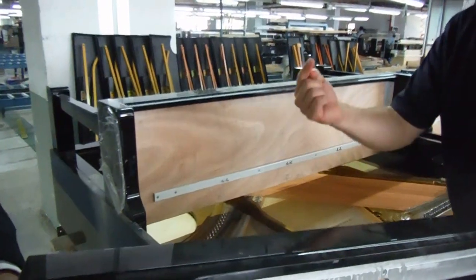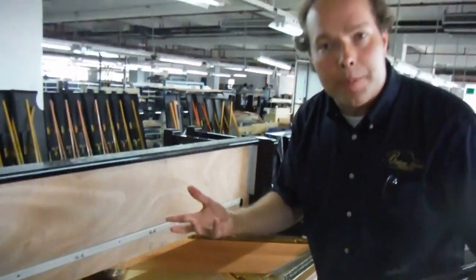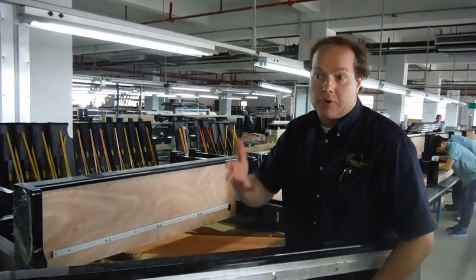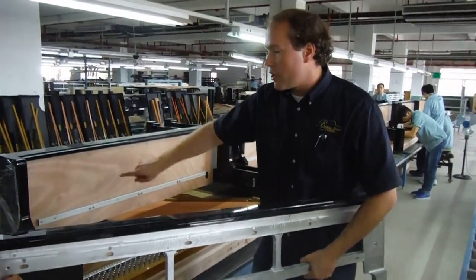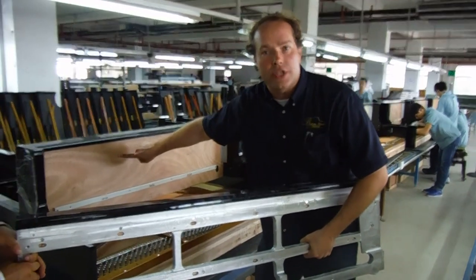Incidentally, other competitors — both European, American, domestic, and other Asian pianos — they're all making wooden keybeds.